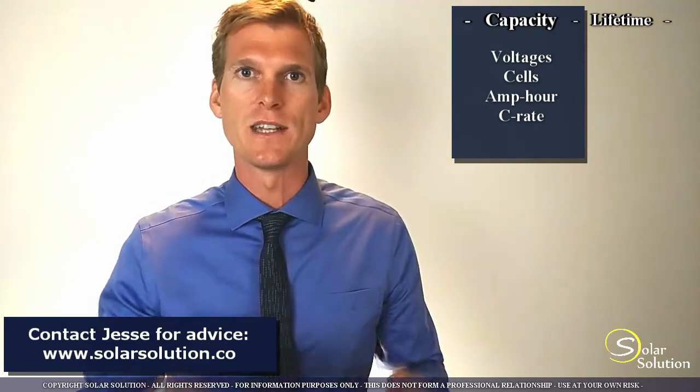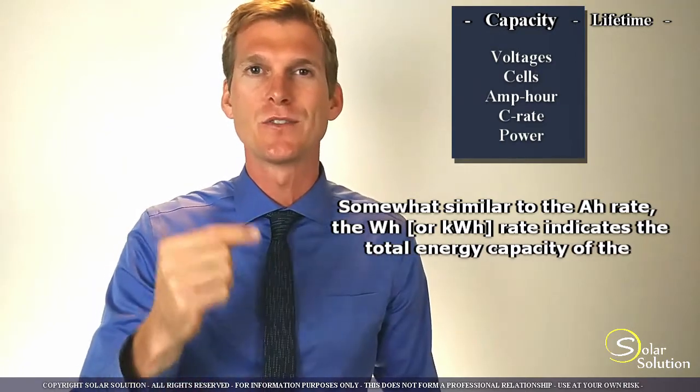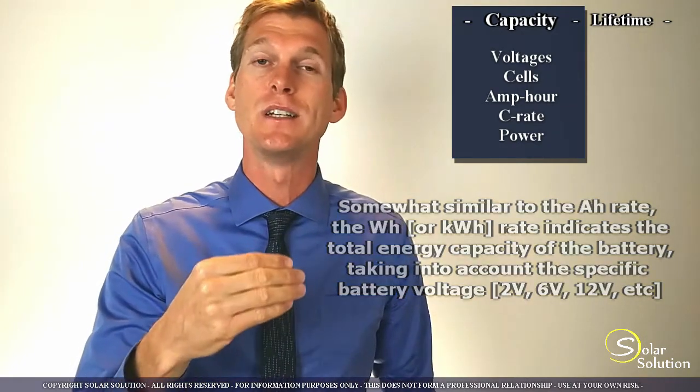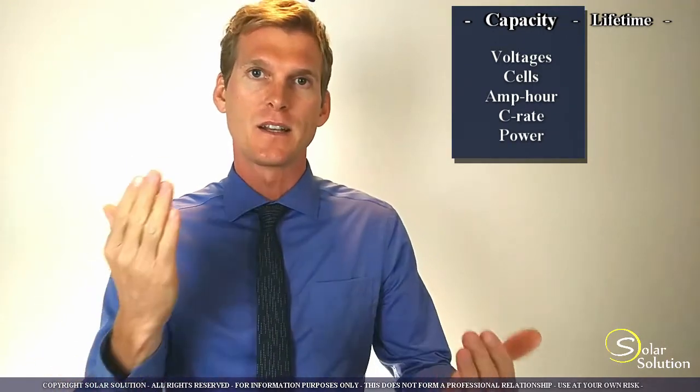Typically for off-grid energy situations you're looking for the C10 or the C20 rate. The most important capacity value, in my opinion, is the watt hour or kilowatt hour rating. Power is a result of voltage multiplied by amperage. So a 12 volt battery with a 10 amp hour rating stores 120 watt hours total. A 2 volt battery with the same 10 amp hour rating stores only 20 watt hours. My suggestion is: when comparing batteries side by side on a capacity basis, calculate the watt hour or kilowatt hour ratings and compare them that way.